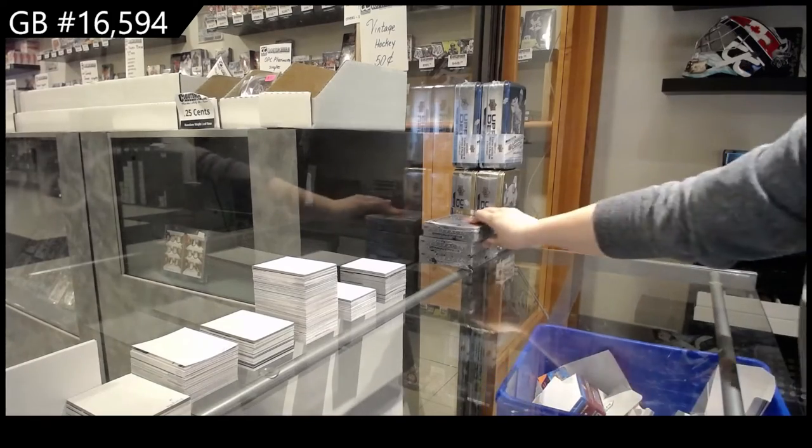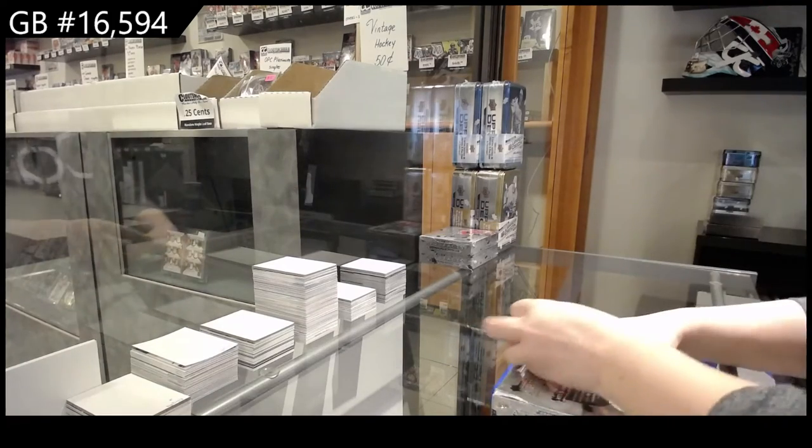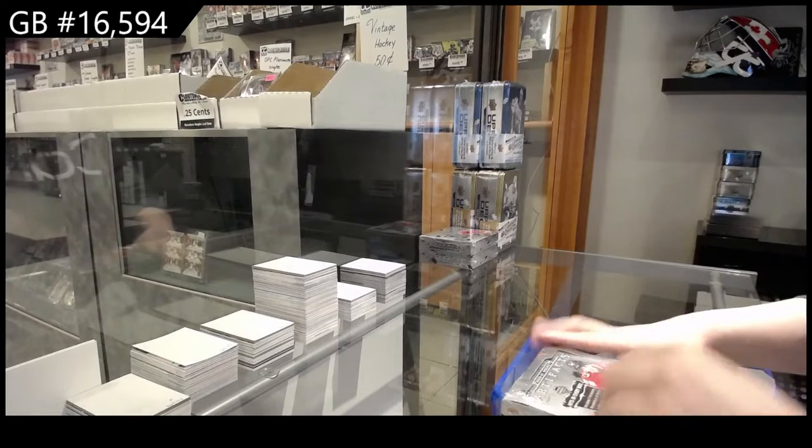It's a group break — 16, 5, 9, 4. We've got the three box break of 2021 Upper Deck Artifacts.